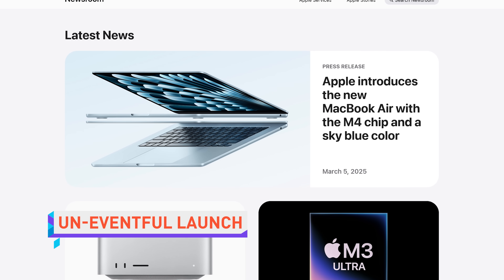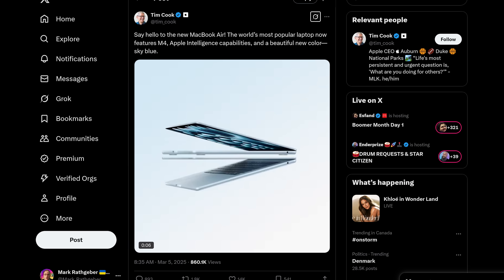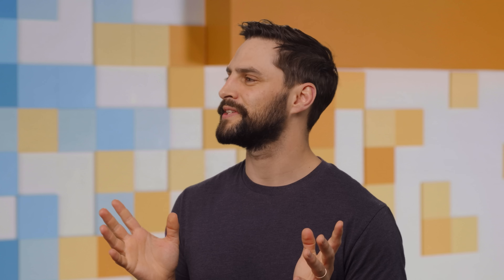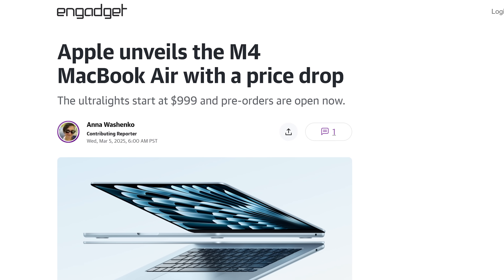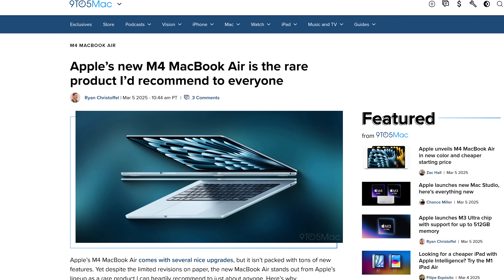Interestingly, that is the approach Apple took this week when they launched upgraded Macs and iPads with nothing more than a press release and a couple of tweets from the CEO, Tim Cook — or his assistant. The new base model MacBook Air is getting an M4 chip, 16 gigabytes of RAM, and a $100 price drop, starting at a thousand USD.